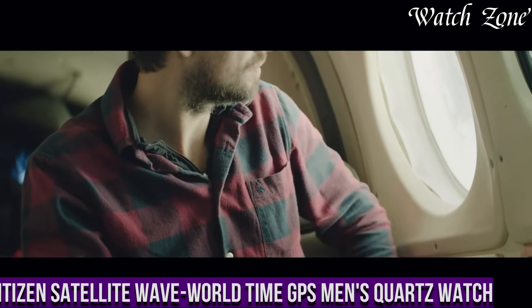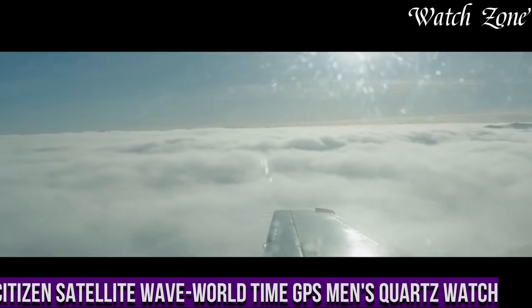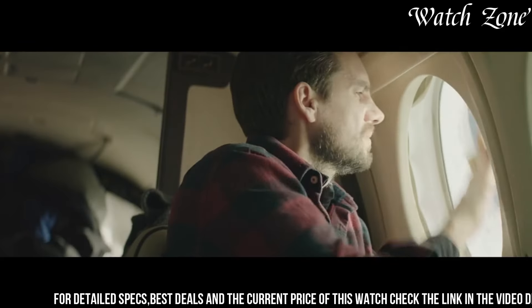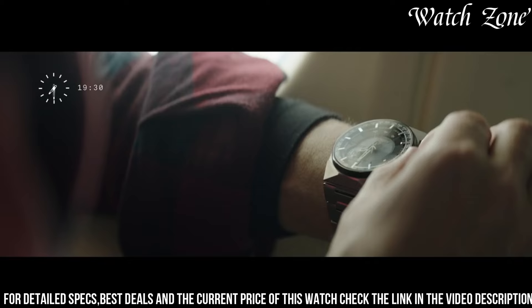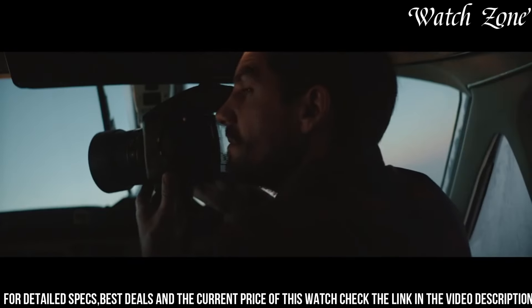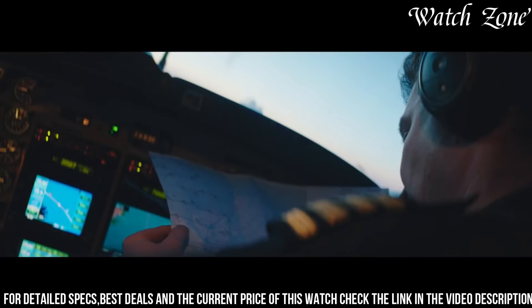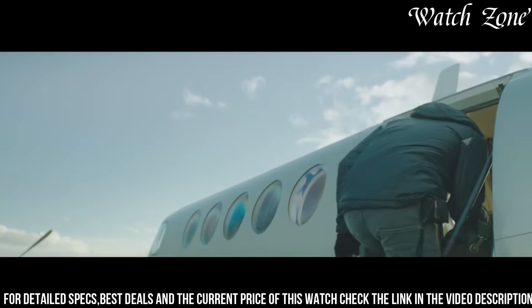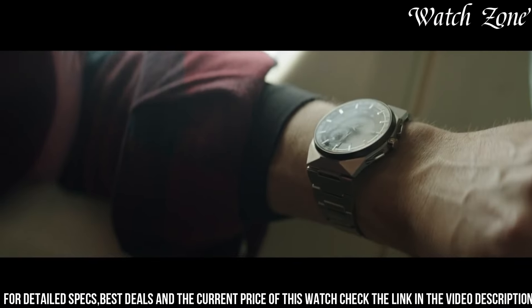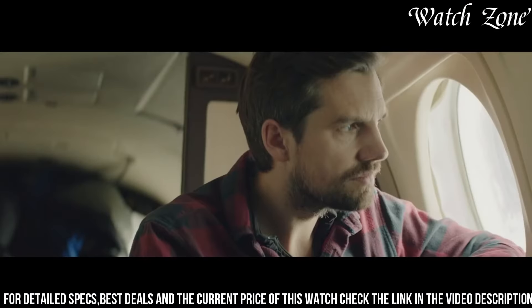Number 2: Citizen Satellite Wave World Time Men's Quartz Watch — a timepiece that combines cutting-edge technology with sleek design, perfect for the modern traveler who values accuracy and convenience. The Satellite Wave World Time features a stainless steel case with a black dial, exuding a sophisticated and timeless appeal. Powered by Citizen's EcoDrive technology, it harnesses the power of light to charge its battery, ensuring reliable and maintenance-free operation. With its satellite wave technology, this watch receives signals from GPS satellites to automatically adjust the time and date, providing precise timekeeping worldwide. It also features a world time function displaying the time in 27 cities across 40 time zones, and water resistance of up to 100 meters.